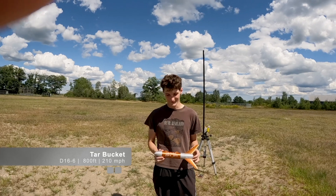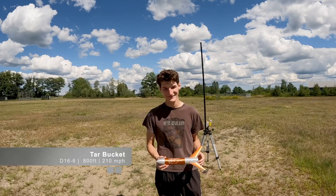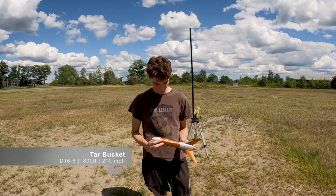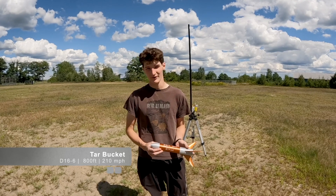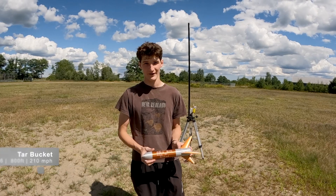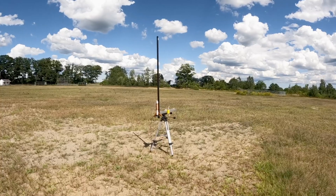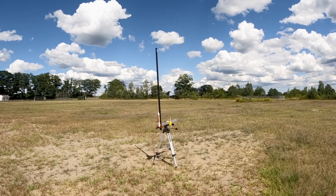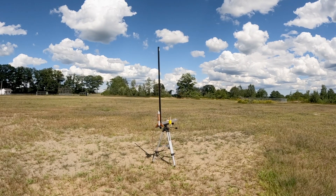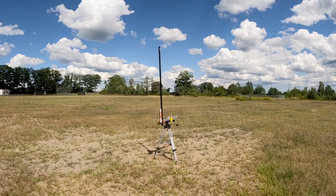This rocket has been creatively titled Tar Bucket. It has a D16-6 and should fly about 800 feet in the air. It weighs 3.3 ounces, which is about an ounce heavier than the previous three, and should reach 210 miles per hour. All right, Tar Bucket — fourth rocket, D16. Let's see how she goes. Three, two, one.